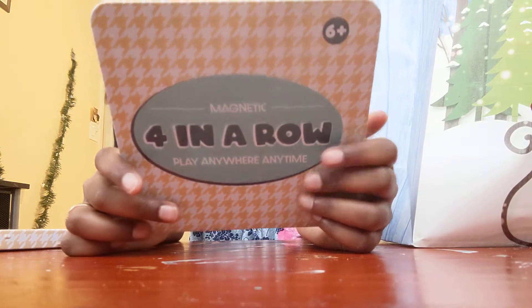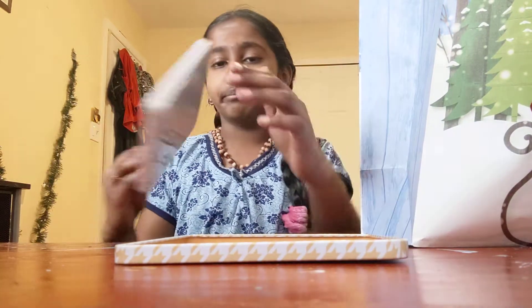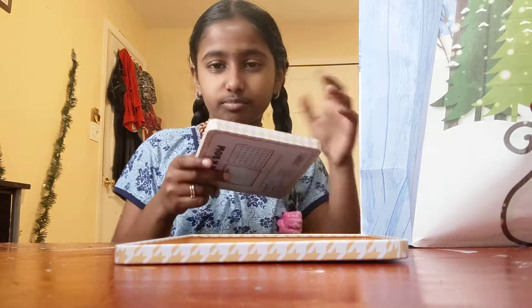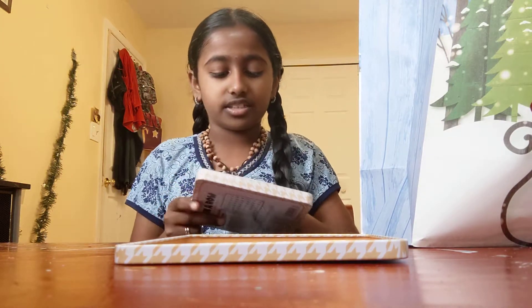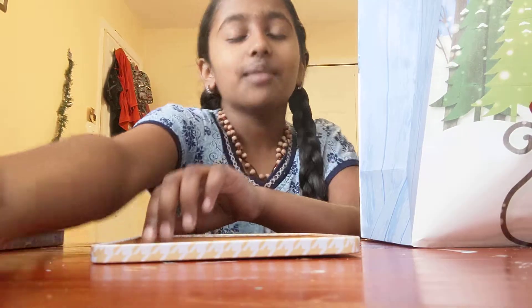The instructions say each player gets 22 chips of the same color. It has yellow and blue. I'd rather just play with the magnets — they're so nice. Let's look at the instructions and play.